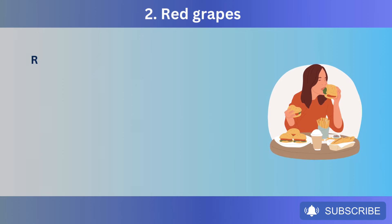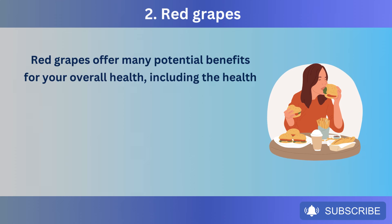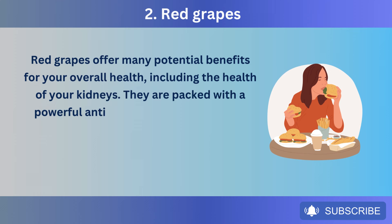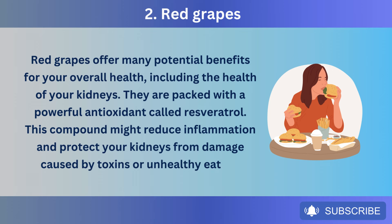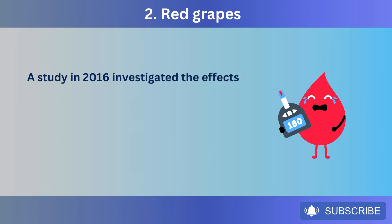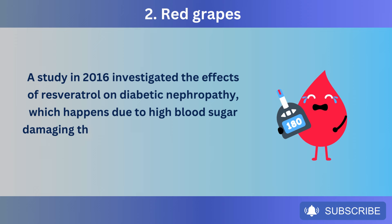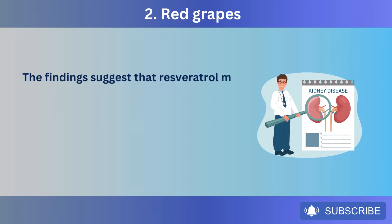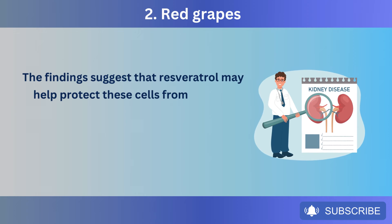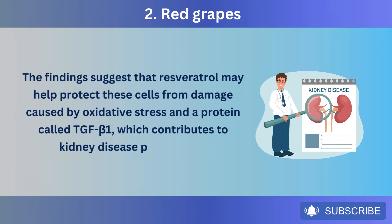Number 2: Red grapes. Red grapes offer many potential benefits for your overall health, including the health of your kidneys. They are packed with a powerful antioxidant called resveratrol. This compound might reduce inflammation and protect your kidneys from damage caused by toxins or unhealthy eating. A study in 2016 investigated the effects of resveratrol on diabetic nephropathy, which happens due to high blood sugar damaging the cells and tiny blood vessels in the kidneys. The findings suggest that resveratrol may help protect these cells from damage caused by oxidative stress and a protein called TGF-beta-1, which contributes to kidney disease progression.